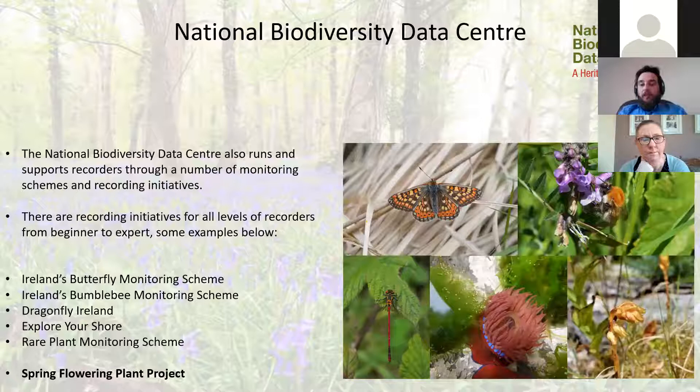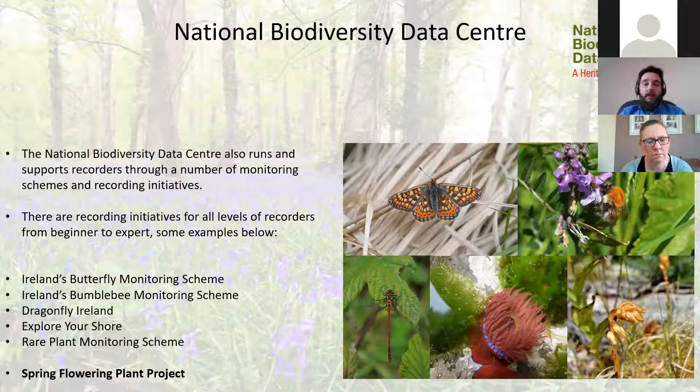The data centre runs a whole suite of recording initiatives, monitoring schemes, and recording schemes. There's the butterfly monitoring scheme, where people walk a fixed transect once a week, and the bumblebee scheme requiring a transect walk once a month. There's also Dragonfly Ireland for dragonflies and damselflies, Explore Your Shore for coastal species, and more specialist schemes like the rare plant monitoring scheme. Today we're focusing on the spring flower and plants project, which is ideal for entry level recorders — a great project to get involved with if you've never done any citizen recording before.